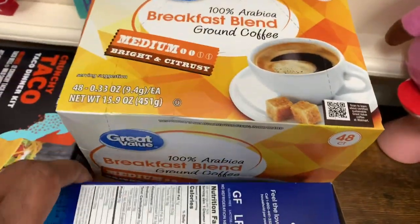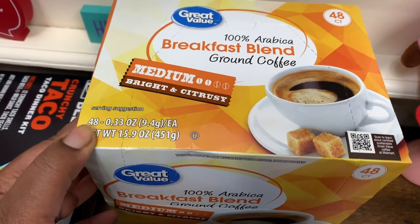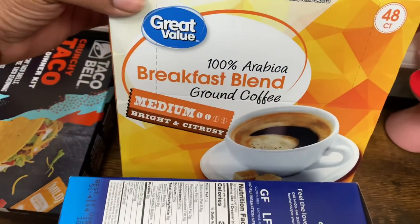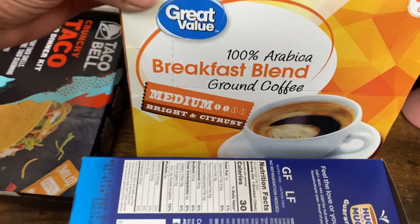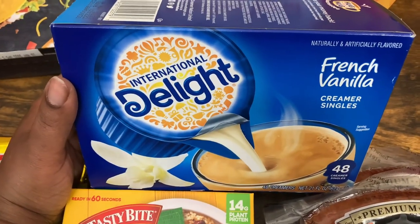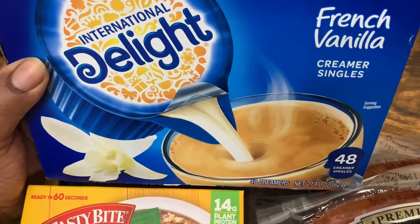We got the 48-count Great Value 100% Arabica Breakfast Blend Coffee Ground — these are like the K-Cups — medium, bright, and citrusy. We also got the International Delight French Vanilla Creamer Singles — 48 creamer singles.